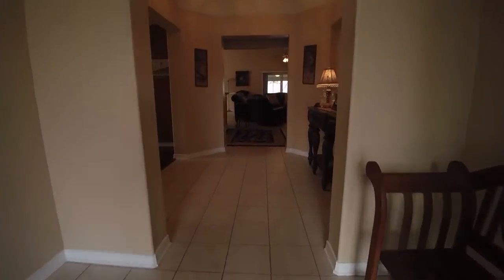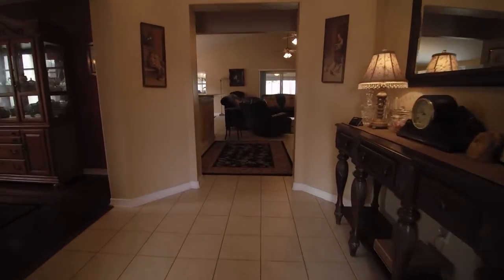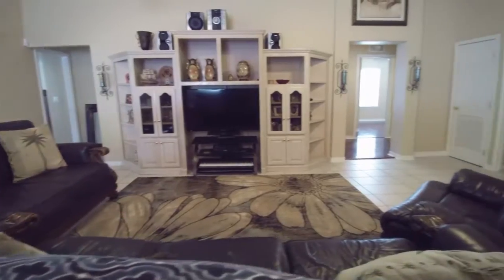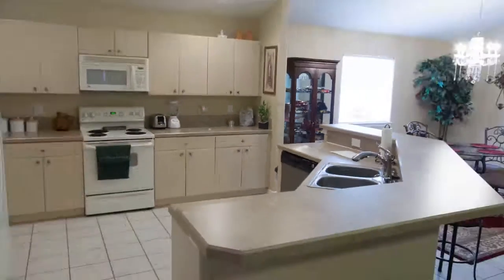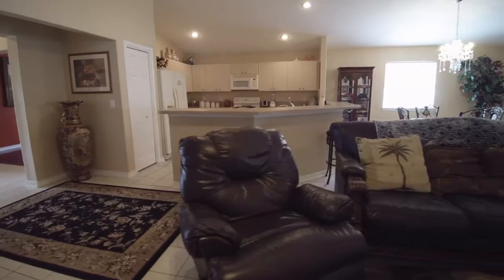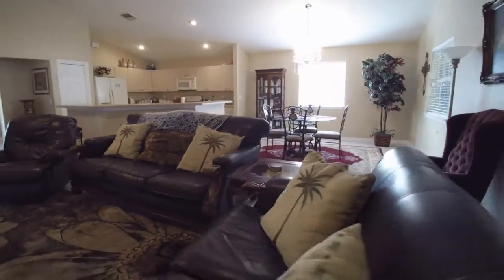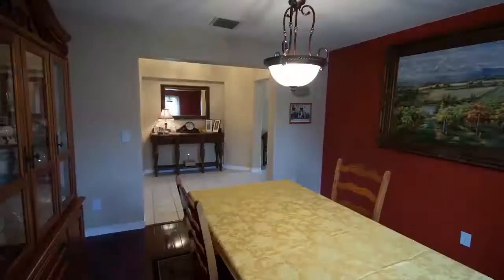You have a grand entrance foyer with tray ceiling, and the flooring is all ceramic and some of the most beautiful hardwoods I have seen. The kitchen is wide open and has a 14-foot breakfast bar with recessed lighting and GE appliances. You also have a formal dining room, along with a breakfast area.